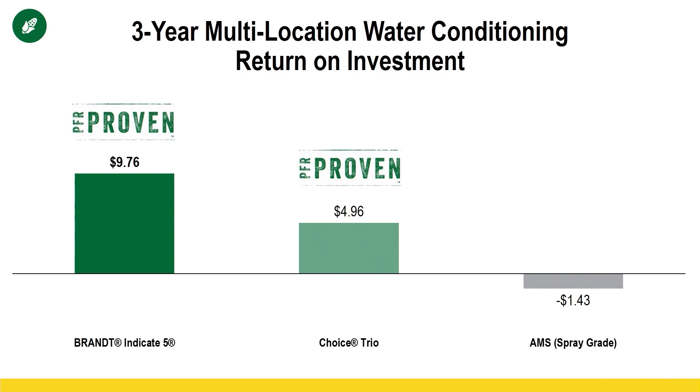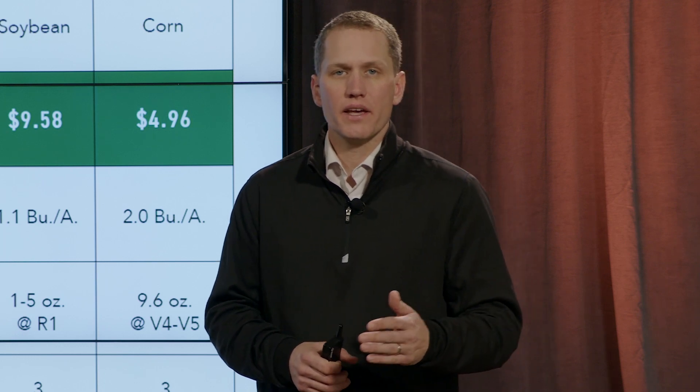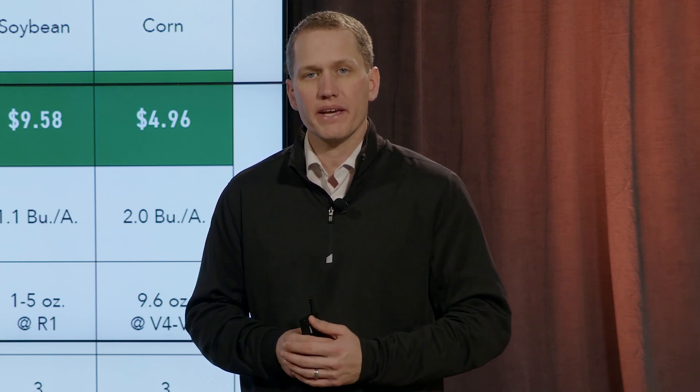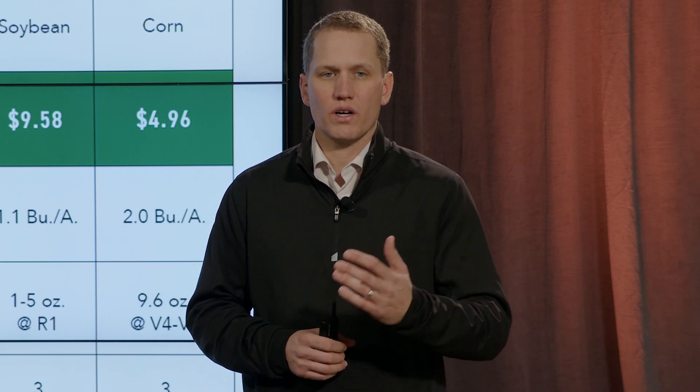Reducing the pH to the 5 range preserves the half-life properties of those foliar nutrition products and keeps them from breaking down or being tied up with other impurities in the water — activities that tend to happen more at higher pH. Brandt Indicate 5 and Choice Trio both provided significant ROI over three years to earn the PFR proven badge — Brandt Indicate 5 bringing $9.76 to the acre across three years. Anytime you are making a spray pass, I would recommend some sort of water conditioner. For foliar nutrition or fungicide products, look to Brandt Indicate 5 or Choice Trio to bring pH down into the 5 to 5.5 range. If you're using a herbicide, be sure to consult the label, as certain herbicides require specific adjuvants and water conditioners.